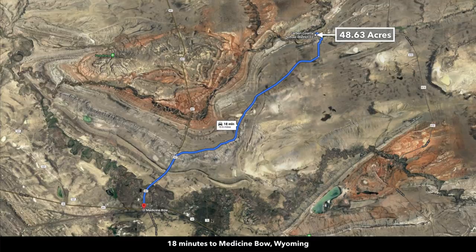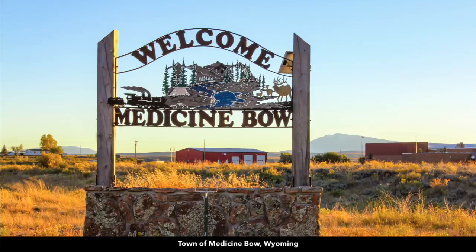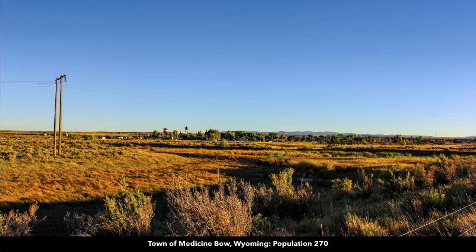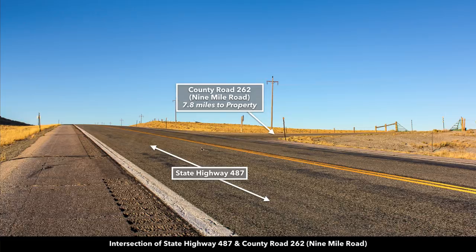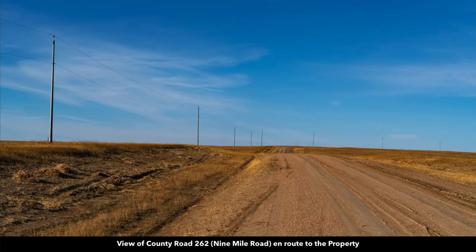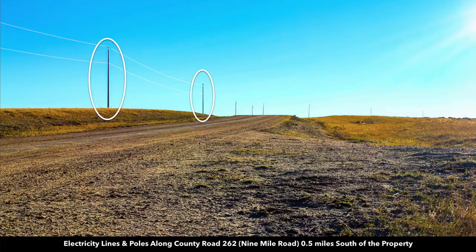This property has great drive-up access. We'll look at the directions from Medicine Bow to the property. Here's a welcome sign for the town of Medicine Bow. The paved State Highway 487 en route to the property crosses over the Medicine Bow River. This is where 487 intersects with County Road 262, also called Nine Mile Road. From this intersection it's 7.8 miles to the property. Driving along Nine Mile Road you can see electricity lines and poles — this is only half a mile south of the property.